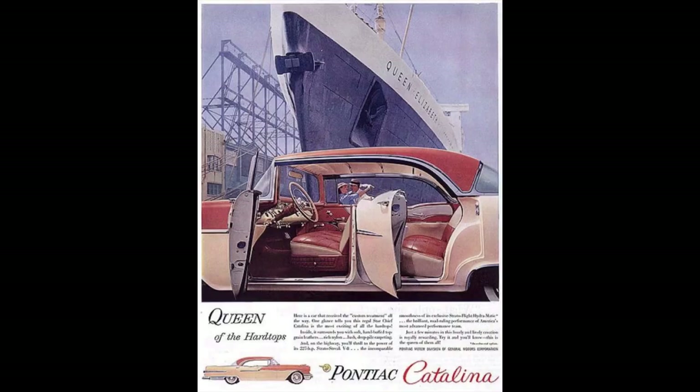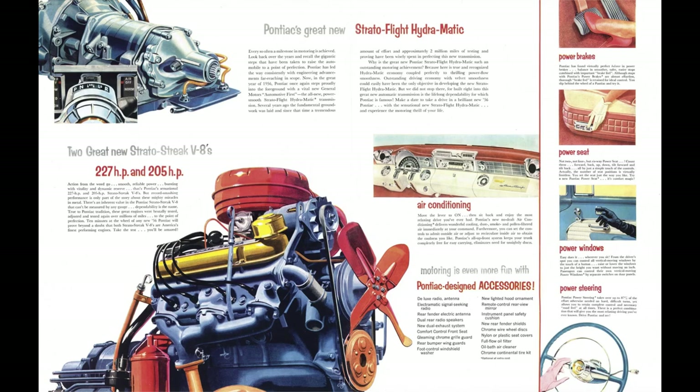Pontiac would offer the Star Chief from 1954 to 1966 in six generations. 1956 falls in the second generation, which had a production run from 1955, '56, and '57, built on the GM A-body platform. Clearing up some confusion: Pontiac also offered the Catalina, which was their term for hardtop during this period. So anytime you see Catalina, that means hardtop.